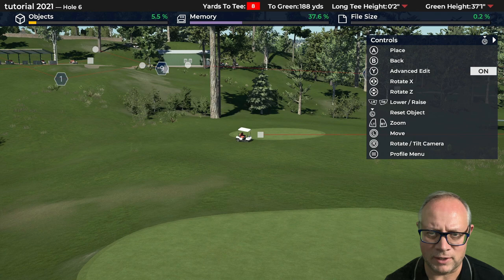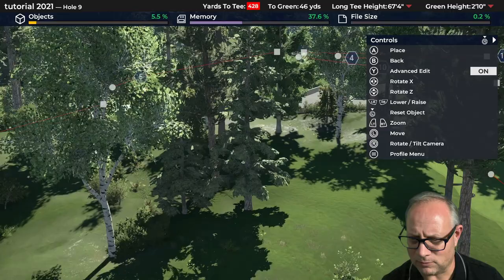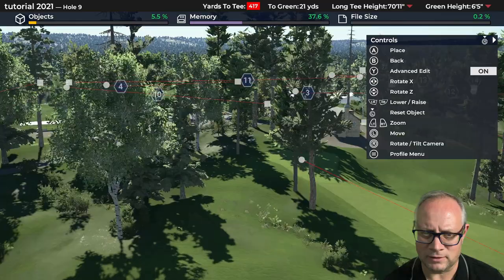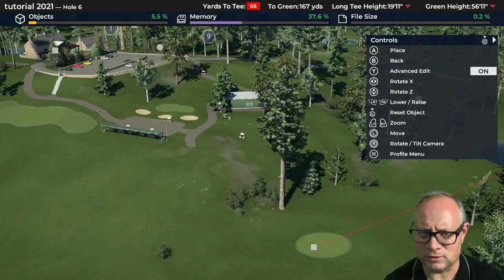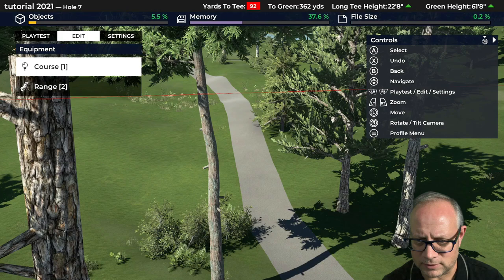Moving over to this tee you can see a little bit more detail. And if I'm on number nine green looking that way — you can't see much of anything through there, which is good. It's all hidden from that line of play coming into nine. So that's how I would build a cart barn. I've thought about tennis courts too — not sure I'm quite there yet with that idea — but now let's see how things look from the golfer's perspective.